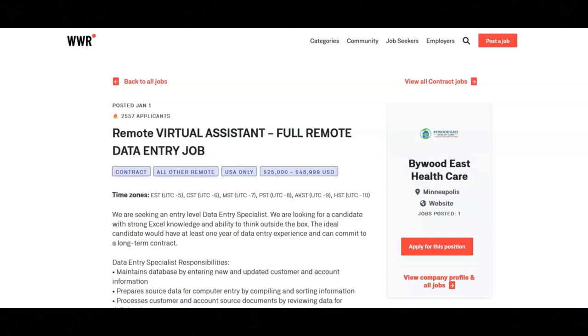This company is seeking an entry level data entry specialist. They're looking for a candidate with strong Excel knowledge and the ability to think outside the box. The ideal candidate for this position would have at least one year of data entry experience and can commit to a long term contract.